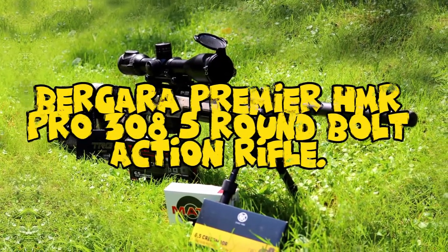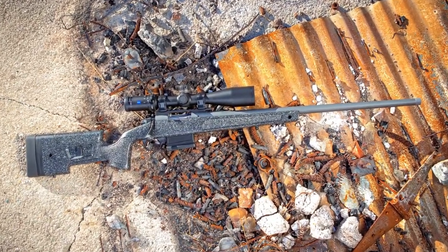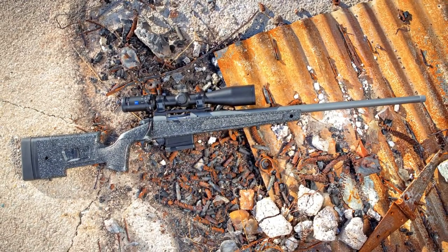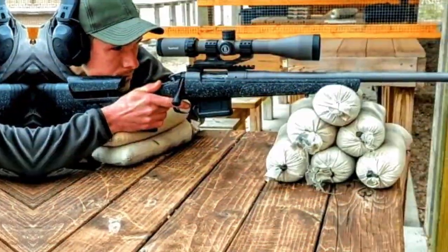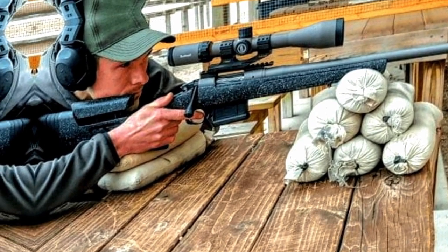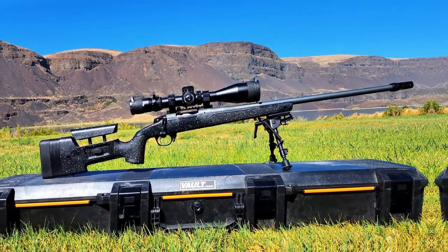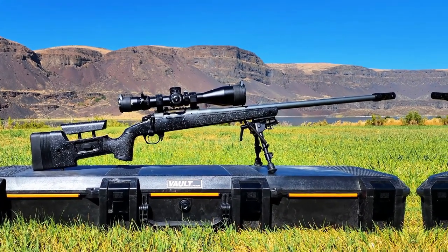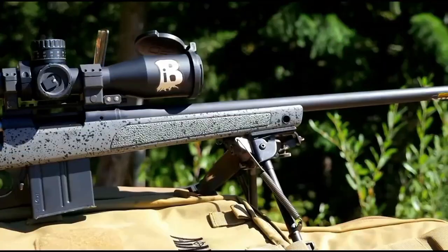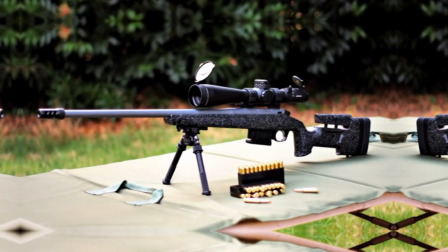Number 7: Bergara Premier HMR P-PRO 308, 5-round bolt-action rifle with mini-chassis and adjustable cheek piece. The Bergara Premier HMR P-PRO bolt-action rifle, featuring a mini-chassis with adjustable cheek piece, represents a superb blend of innovation and precision engineering. Chambered in the versatile 308 Winchester cartridge, this rifle is designed to meet the needs of both serious precision shooters and hunters. The mini-chassis system enhances accuracy and rigidity, offering a stable platform for consistent shot placement.